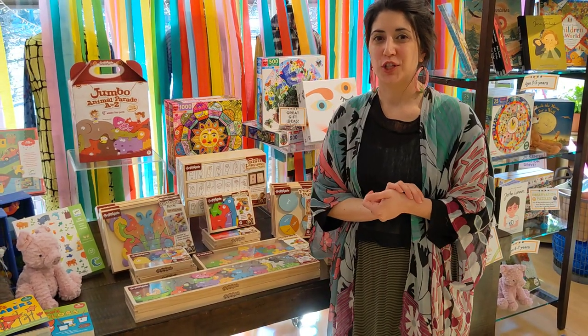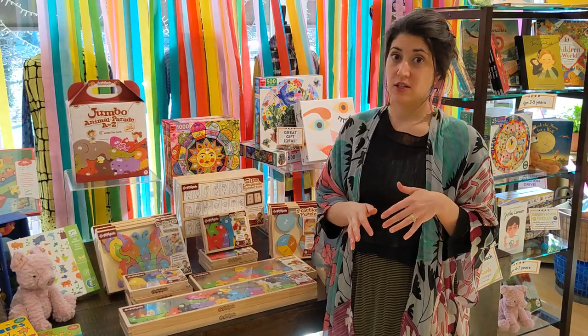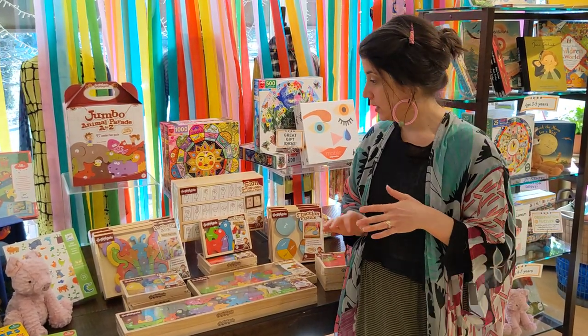Hey guys! Thanks for joining us for shopping in a Marigold Minute. We got a great new kids line here in the shop. Super excited about this line.